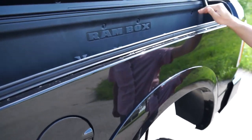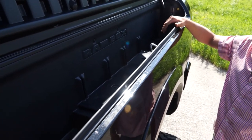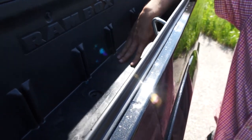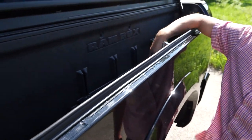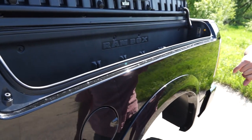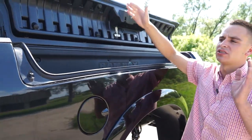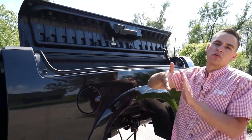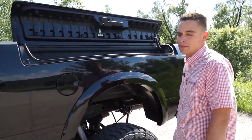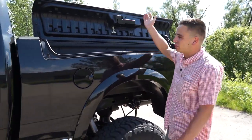I want to pop open the Ram box. If you haven't seen these before, the Ram boxes give you a lot of easy-access storage in the side of the bed. There are drain plugs in the bottom so you can throw muddy stuff in, hose it off, and let it dry on the way home. Some people say you lose a little bed space, and that's true, but it doesn't go any farther than where the wheel wells would have been anyway — a lot of people find it's really not as inconvenient as they think.